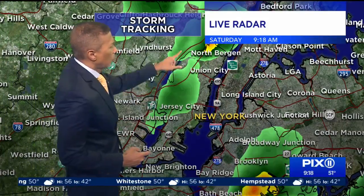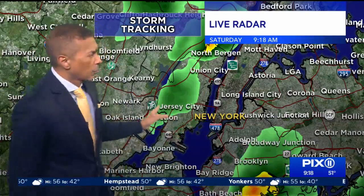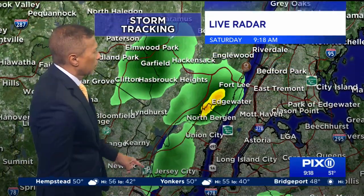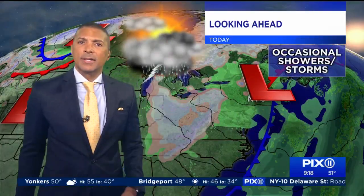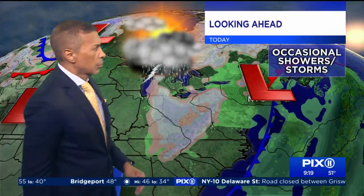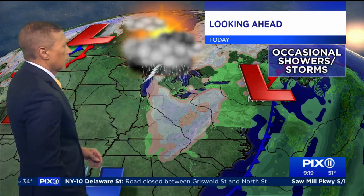Looking over at Jersey City and North Bergen — is that coming over towards Manhattan? No, watch what it does. There it goes — it was moving north, so that's going to get up to Mount Vernon and Yonkers within the next 20 minutes, and you're going to see a little downpour.